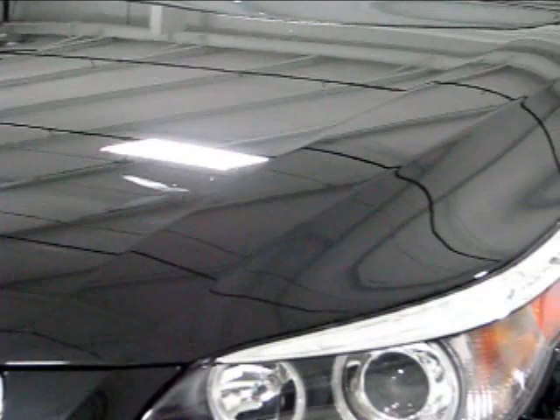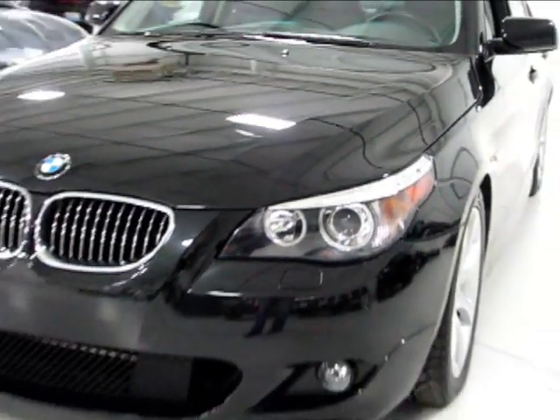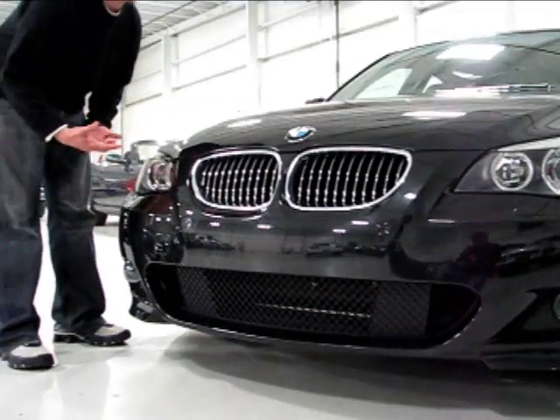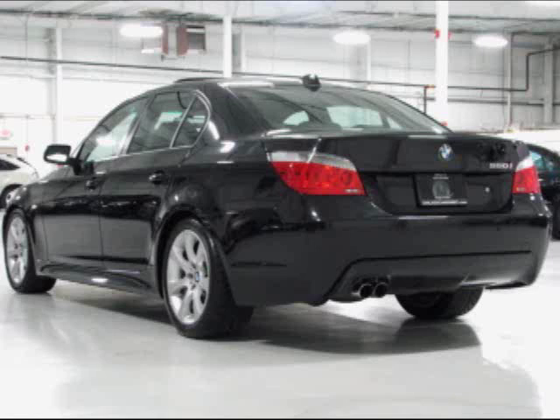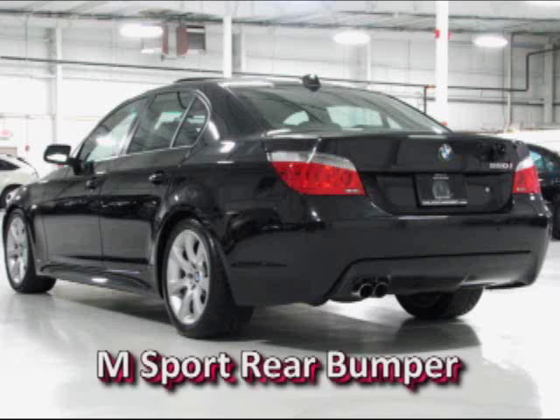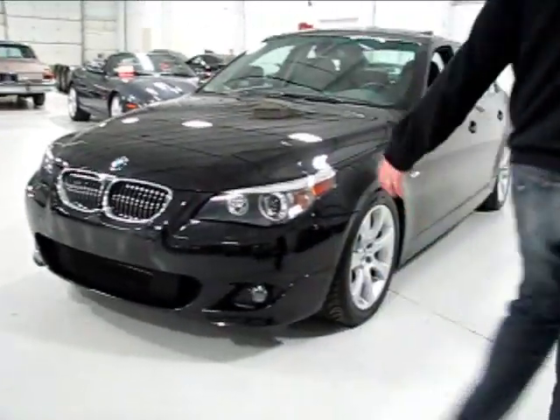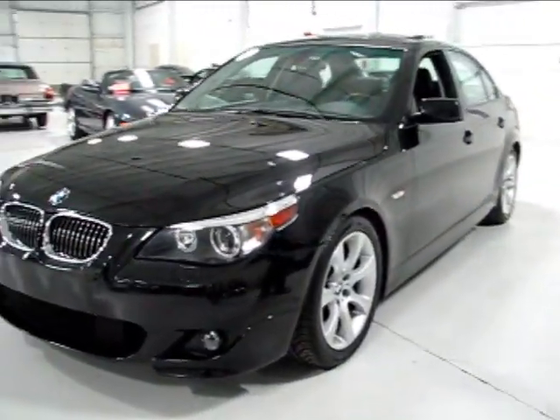A couple of upgrades were done on this particular car. The original owner actually put the M5 front bumper on it as well as the rear bumper — though that rear bumper is actually off of the 2008 550 Sport. The 2008 550s have the M body kit, which they call the M Sport kit. So this is essentially the M Sport body, those being the two major upgrades.